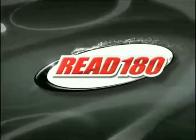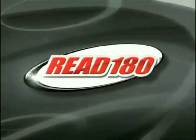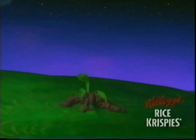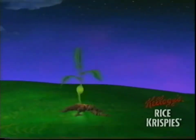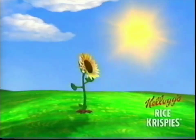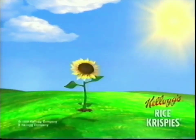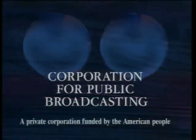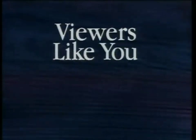This Read 180 topic is made possible by a grant from Kellogg's Rice Krispies, celebrating the joy of kids growing through interaction, and by the Corporation for Public Broadcasting and the annual financial support of viewers like you.